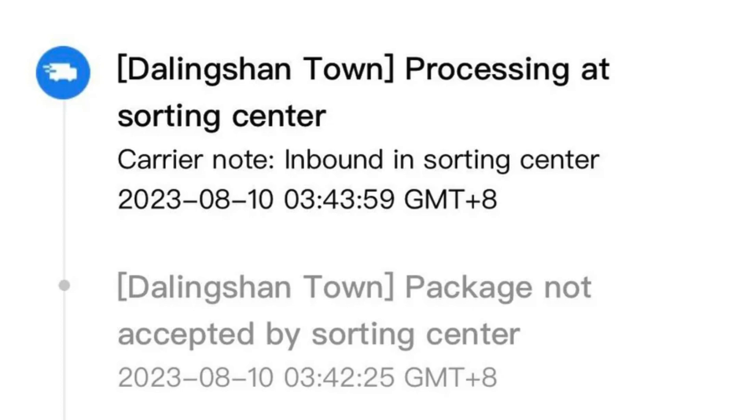I love that analogy. It really puts into perspective how crucial these infrastructural elements are for the smooth operation of a sorting facility like Dalingshan Town. And speaking of smooth operations, I'm curious to know more about the specific processes that take place within the Dalingshan Town sorting facility. How do packages get from point A to B, and what challenges might they face along the way? Let's dive deeper into the inner workings of the Dalingshan Town sorting facility in the next segment of our episode.